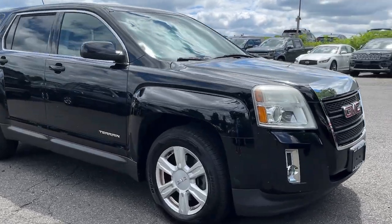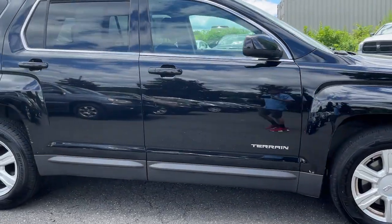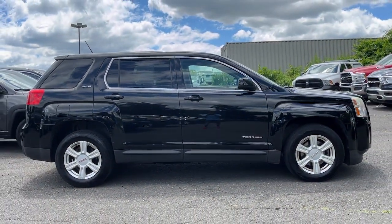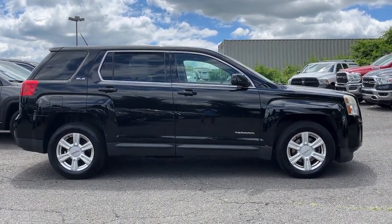Take a moment to check out the 2014 GMC Terrain. With less than 110,000 miles on the odometer, this vehicle stands out from the rest.